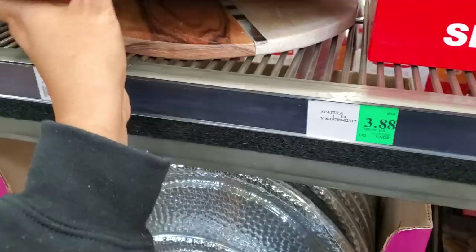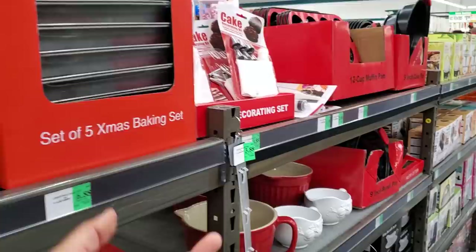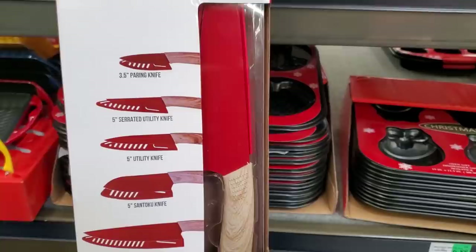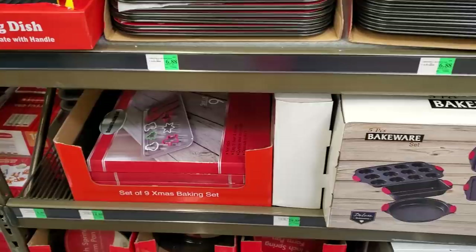You guys, TJ Maxx and Marshalls will be cheaper. I noticed grocery stores — holiday stuff tends to be a little pricier, but sometimes you can only find it here. $10 for the chicken/cow item, and $11 for the knife set.